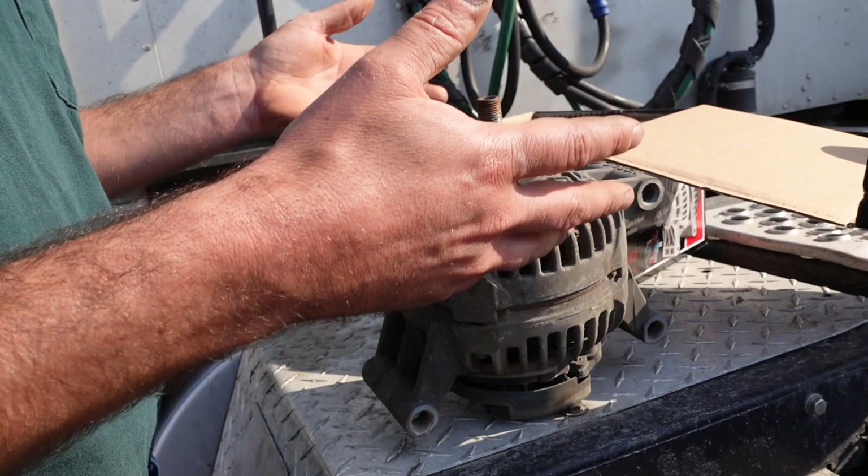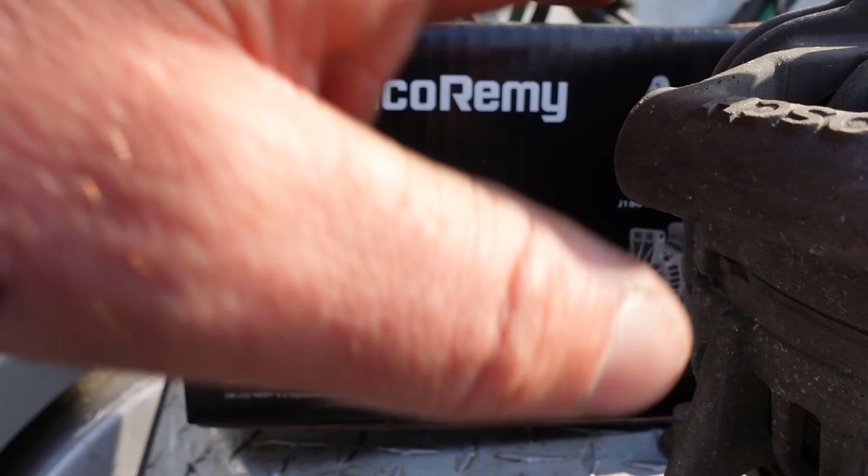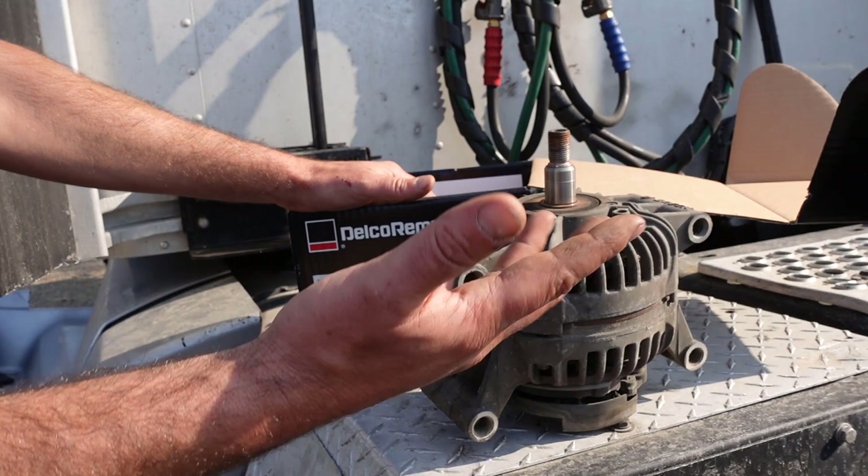There are a lot of different alternators you can use on these trucks. As long as your voltage and amperage are right — this is 160 amp, and the old one was 160 amp — it crossed to a Delco Remy. This is an 8600889, which is basically just a 24 SI, kind of a standard alternator. 12 volts, 160 amp.